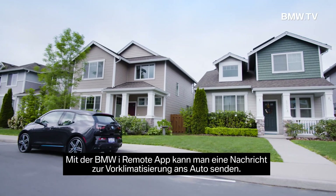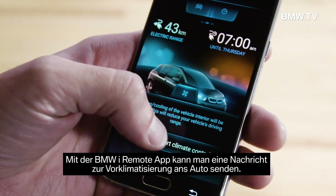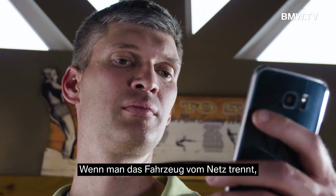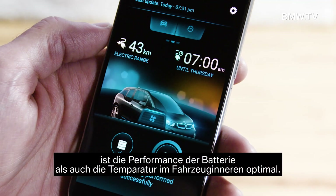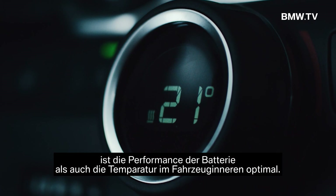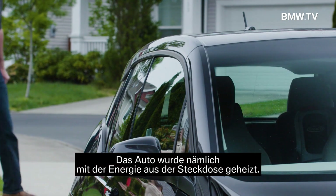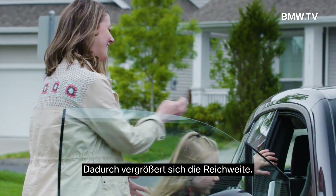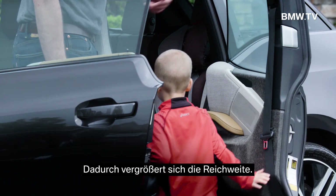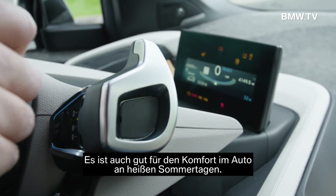With preconditioning, we can send a message to the car with our VMWI remote app on our phone. And when we go to unplug the vehicle, the EV's battery and the cabin are both at optimal performance — it heated from the power that was connected by being plugged in. The effect of that is increased range, and it can also be useful just for the comfort of the vehicle on hot summer days.